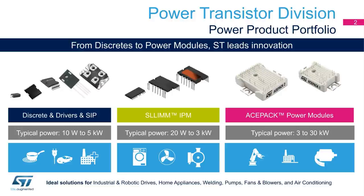This portfolio provides ideal solutions for industrial and robotic drives, home appliances, welding, pumps, fans and blowers, and air conditioning.